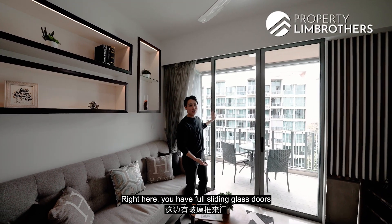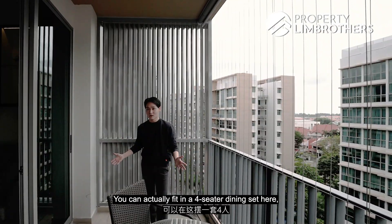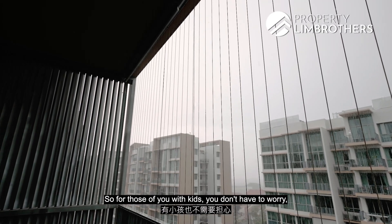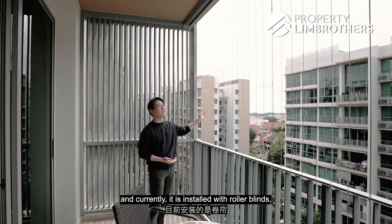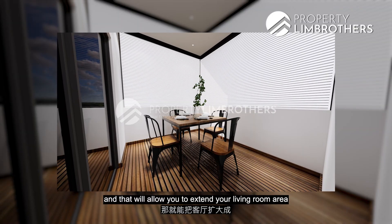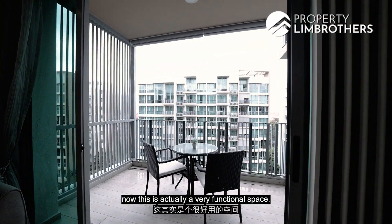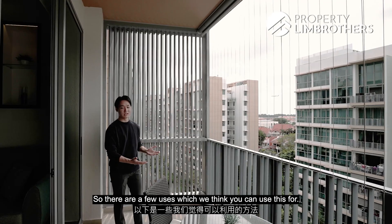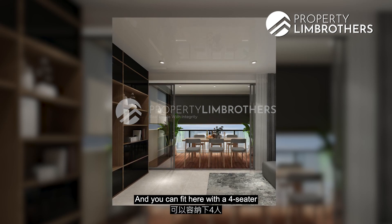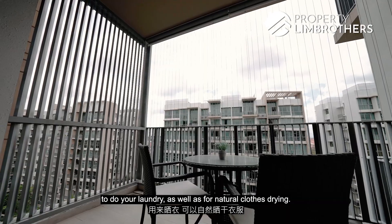You have full sliding glass doors that open up to your balcony space. The balcony size is not too big and not too small — you can fit in a four-seater dining set or even go up to a six-seater. Invisible grills have already been done, so for those of you with kids, you don't have to worry. It is currently installed with roller blinds, but you can install zip track to extend your living room to a wider space and also keep the air conditioning in. The balcony is a very functional space — you can deck it up to extend your living area, or use it for laundry and natural clothes drying.